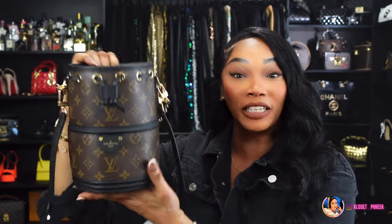I got me a bucket bag, a Cans bag, and a Noe bag all in one. This bag you can wear as a top handle or cross body because it does come with a long adjustable strap. I am just lost for words with this bag.